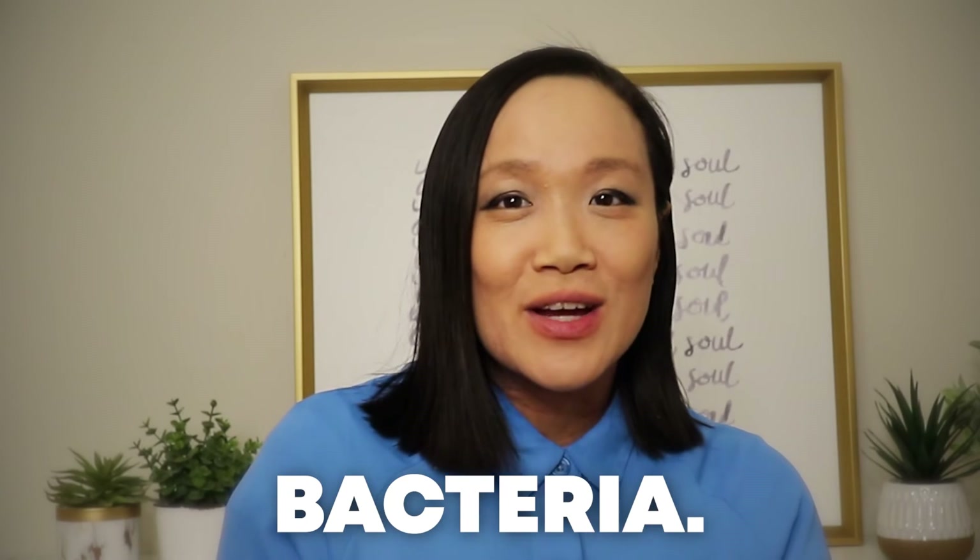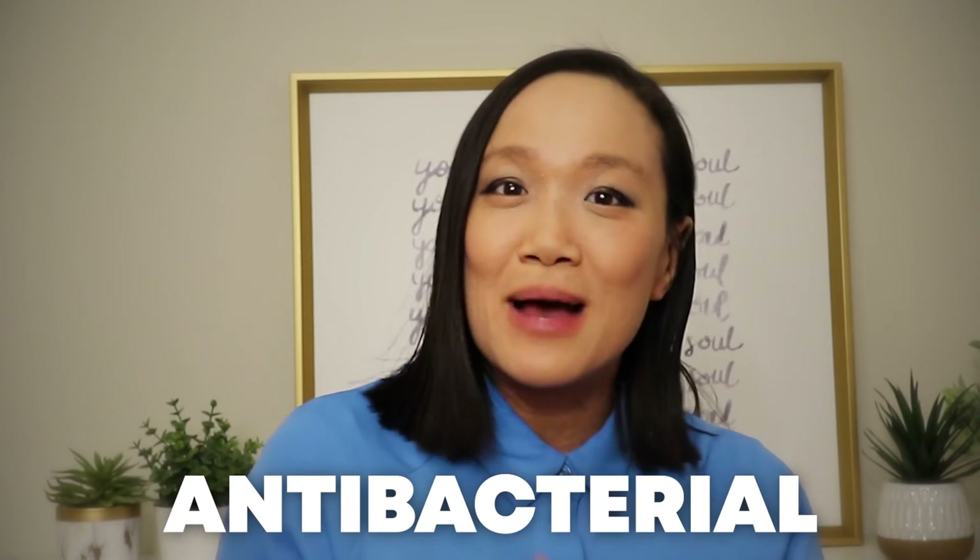So that's my summary for today. Hypochlorous acid helps fight bacteria, is anti-itch, anti-inflammatory, antibacterial, and helps with skin wound repair. It does so many things and I haven't found an ingredient quite like it. I'll include a link to Active Skin Repair so you can check out their website and product line — they have something for babies, children, and adults. I'll also include links to research papers in the description. I hope you enjoy using this product as much as I do.